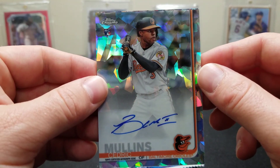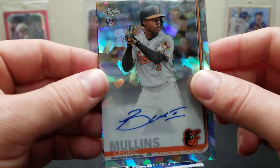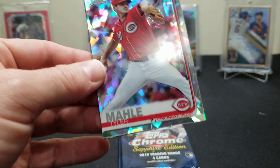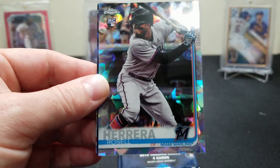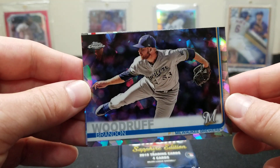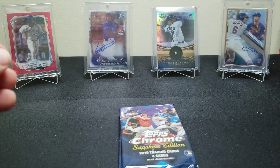Mullins — for crying out loud. Any autograph but Mullins — will you get out of our lives forever? What is this guy? Last I heard he was in like Double-A ball. Well, whatever. We got the Alonzo, Cedric Mullins auto, Tyler Mahle, Rosell Herrera, Brandon Woodruff, and Iglesias.